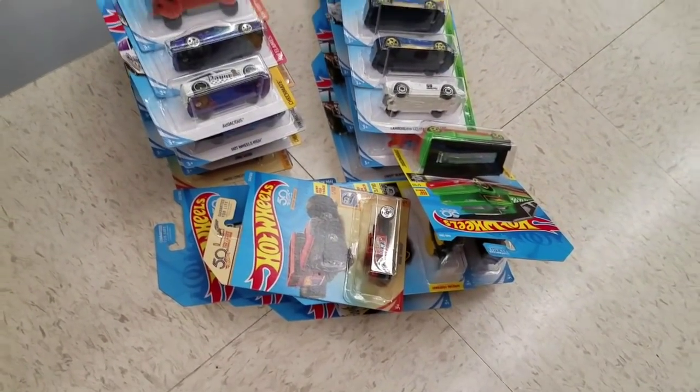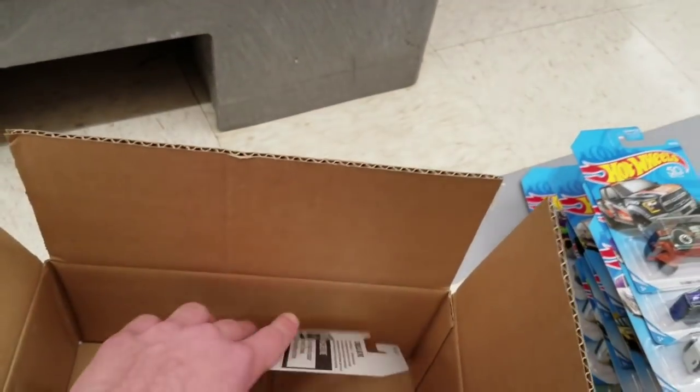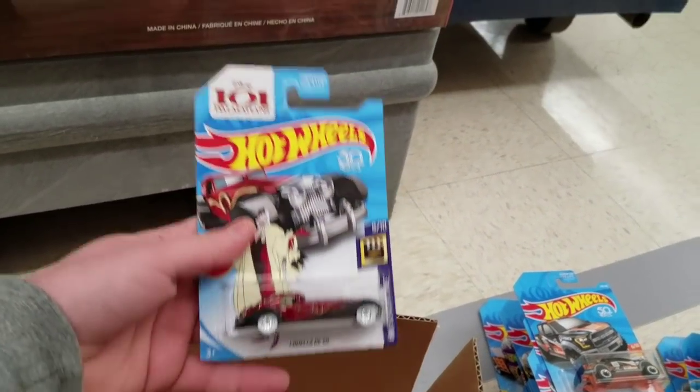Embosser — I'll just toss it back on the pile, I don't want it. There's a Tesla Model X. And then the final car of the case is the Super Treasure Hunt, Cruella DeVille.